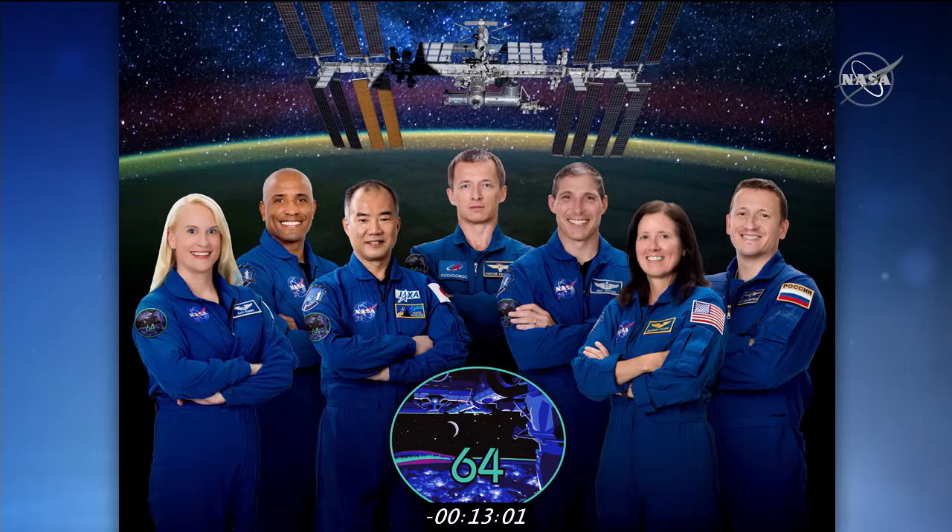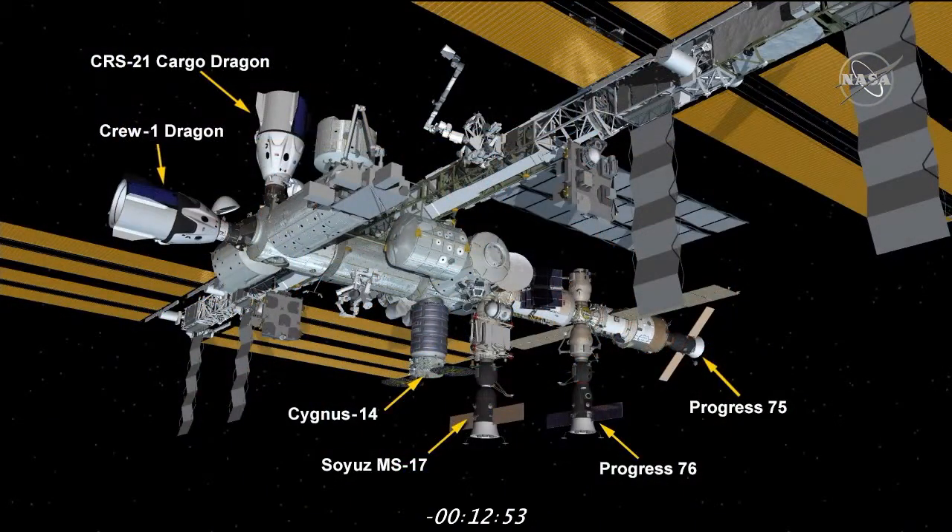Once Cargo Dragon arrives at the International Space Station, it will be joining a Crew Dragon as well as four other vehicles: two Russian Progress resupply spacecraft, one Russian Soyuz spacecraft, and Northrop Grumman's 14th resupply mission. Cargo Dragon will remain on board for about a month before being packed up with critical science and supplies and splashing down in the Atlantic Ocean. When Cargo Dragon arrives tomorrow, the crew will not capture it using the Canada Arm 2 as they have previously — instead, NASA astronauts Kate Rubins and Victor Glover will monitor its arrival. Everything is looking good here in Mission Control Houston. We're excited for launch today.